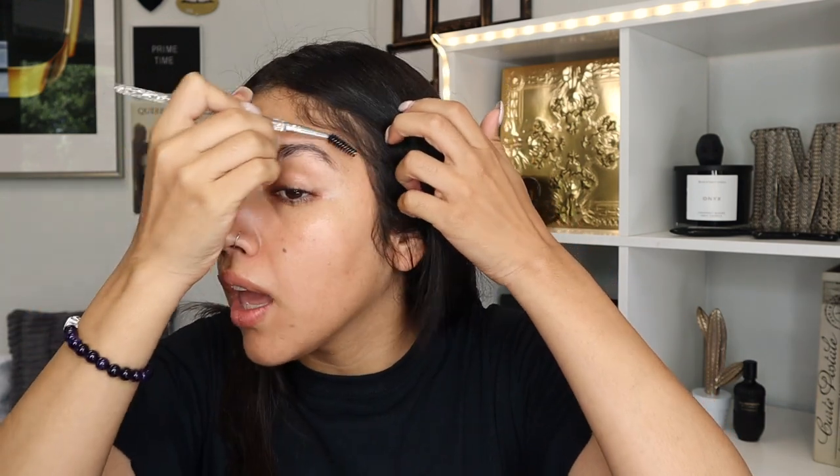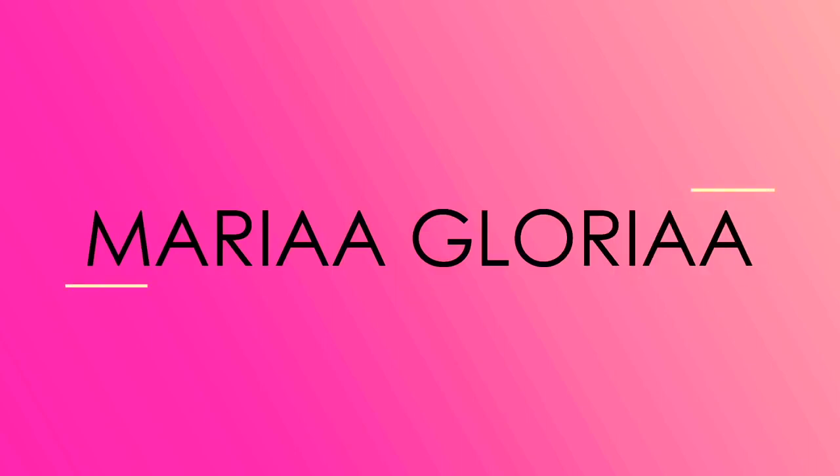You know when you go to Sally's to buy a waxing kit so you can wax your armpits, like a human, and then you stumble across the makeup section and buy a bunch of stuff you don't need, like an addict, and then you tell yourself it's okay and start making up excuses to justify those purchases, like a psychopath, and then you come home and tell yourself you need all this stuff, like a liar. That's what we're doing today.